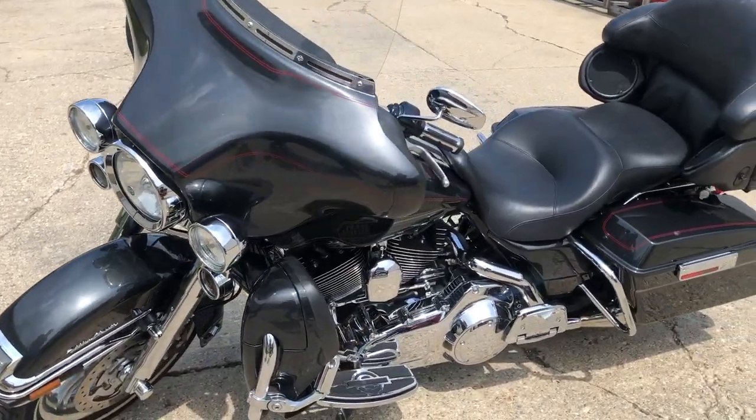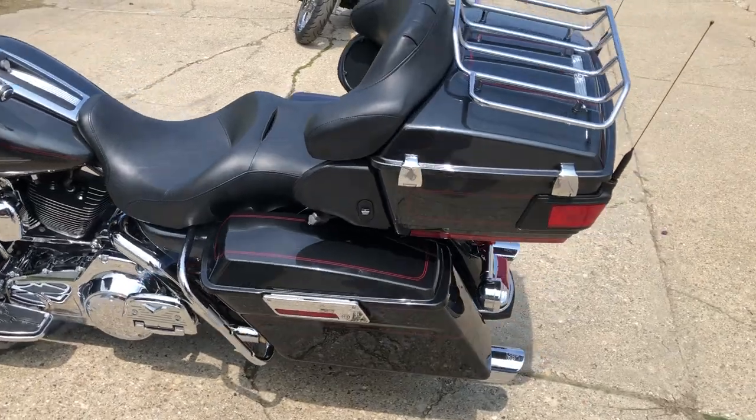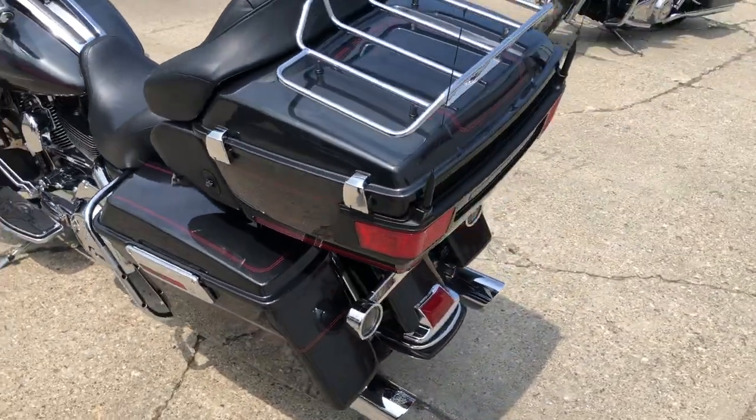Hey guys, ApprovalPowerSports.com doing some videos on some stuff that just came into the showroom. Got a 2008 Ultra Classic for sale with over $2,000 in extras.